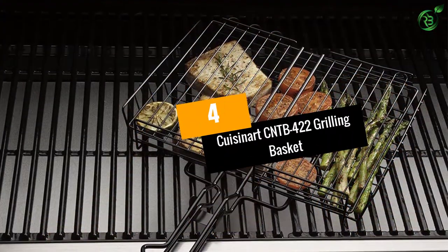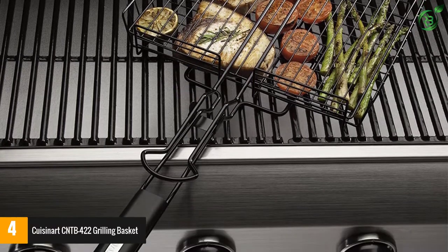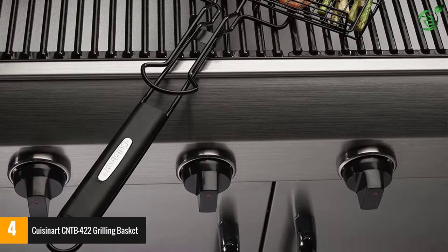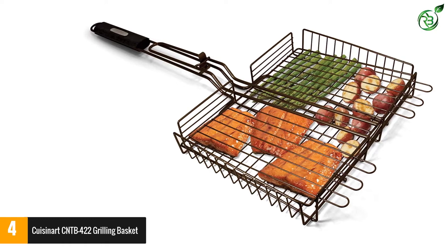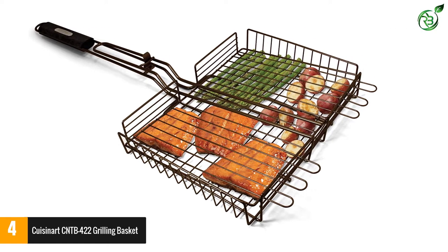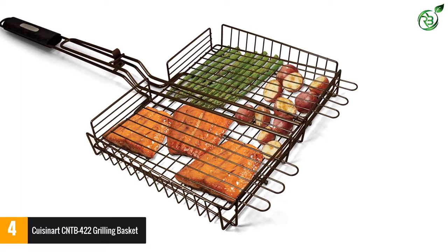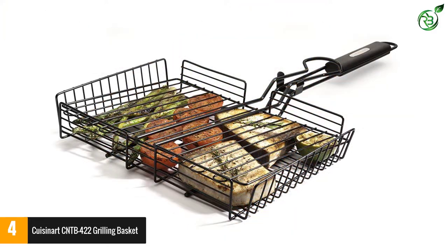Number 4: Cuisinart CNTB-422 Grilling Basket. Cuisinart is definitely one of the most trustworthy names in the culinary market. It produces different utensils that are of best quality and caliber, and this fish basket is no different. This fish basket comes with a large grilling surface, which provides you with enough space to grill large portions of fish and other food items easily.